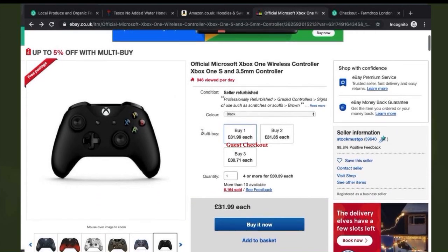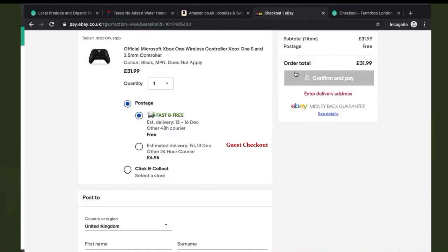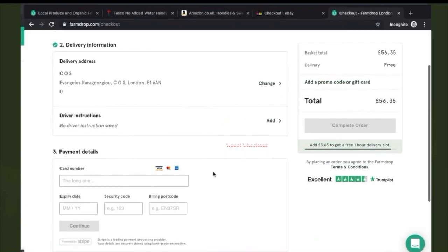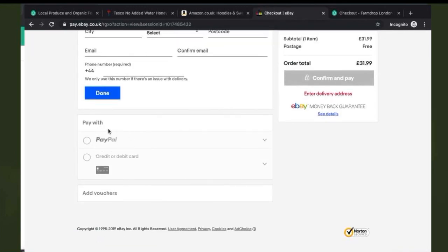Another improvement would be to allow users to check out without registering. Lastly, they should add more secure payment methods such as PayPal in their checkout options. Customer security is vital when purchasing online, and having such secure methods of payment will surely improve the reputation of the website and encourage users to make more purchases.